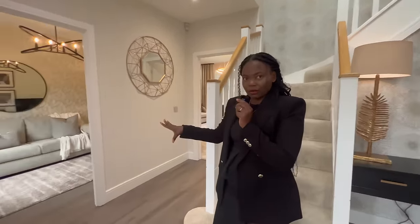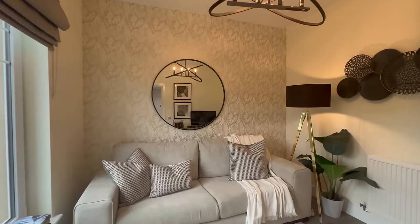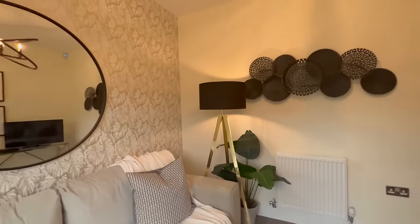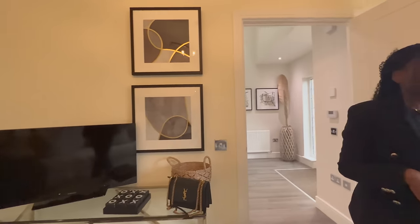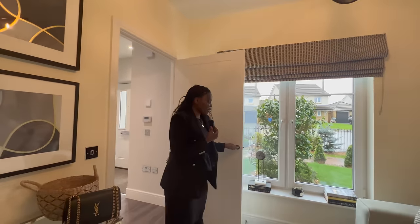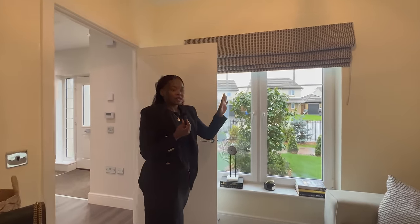Starting with the first room, which is the family TV room. You can use this as you please — they've currently set it up as a family area with a little couch and a little TV in here. Very cosy. You could use this as an office if you wanted to. There is a window bringing in some natural light, high ceilings. Very spacious. If you've got kids, you could even turn this into a play area or a games room.